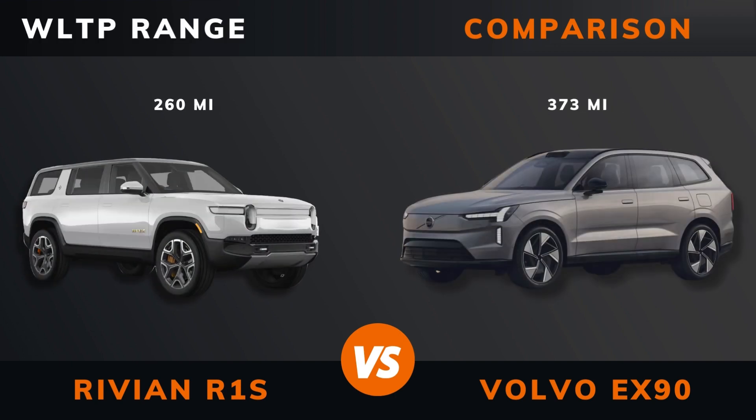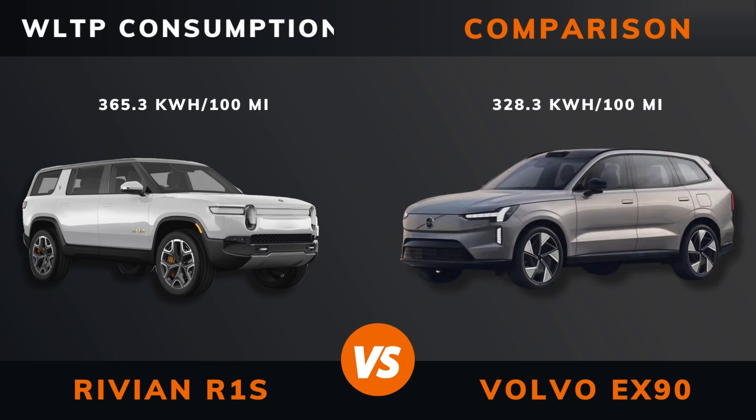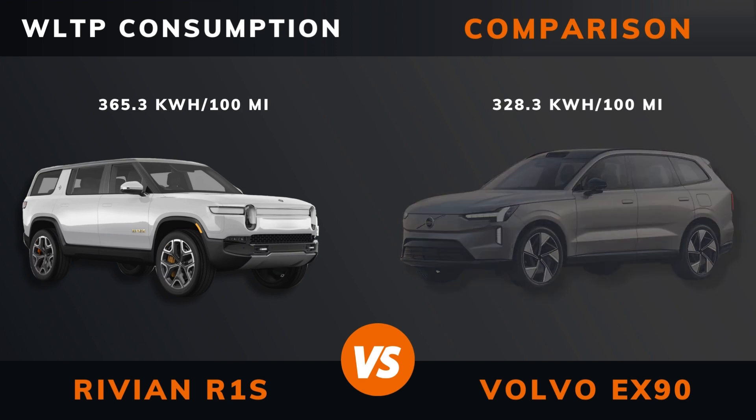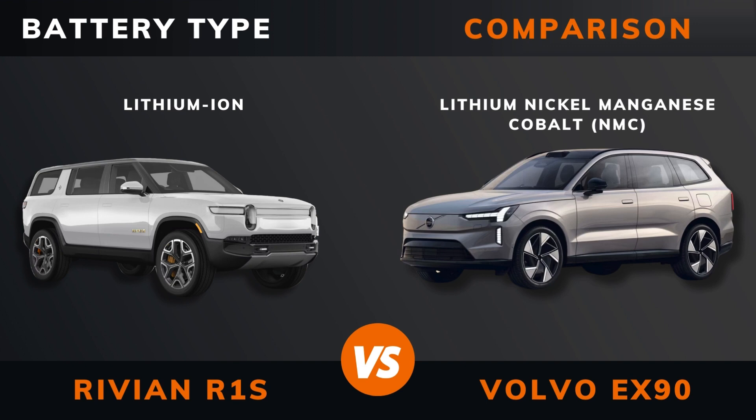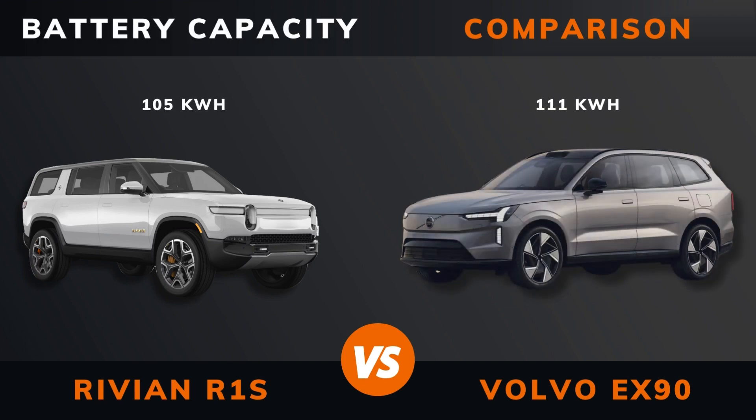WLTP range, WLTP consumption, battery type, battery capacity.